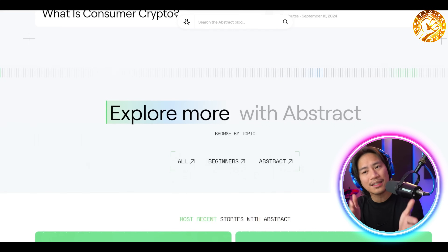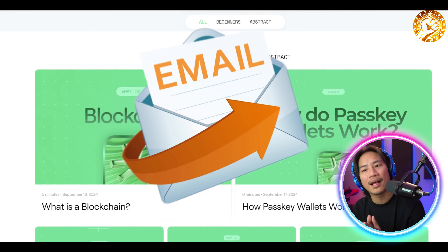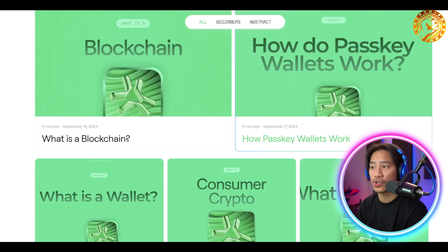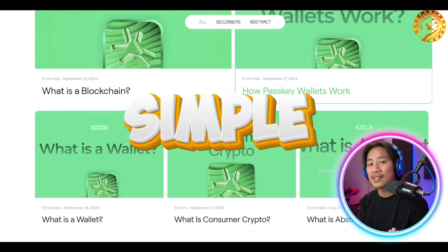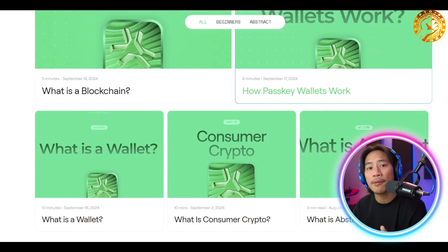Abstract's ecosystem is designed to cater to both novices and experienced crypto enthusiasts. Its simple onboarding process allows users to sign up with an email or social media account, eliminating the confusion of seed phrases and traditional crypto hurdles. Abstract also focuses on education, empowering even the most inexperienced users to confidently explore the world of decentralized finance.